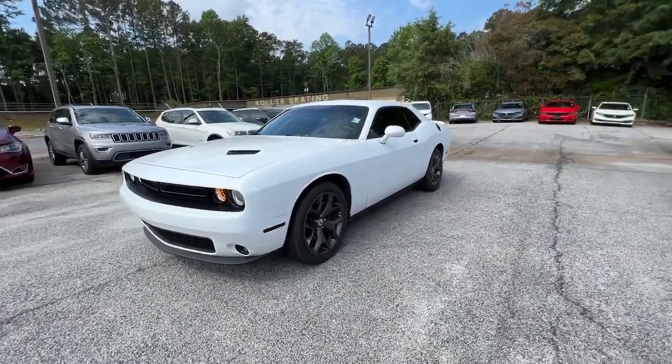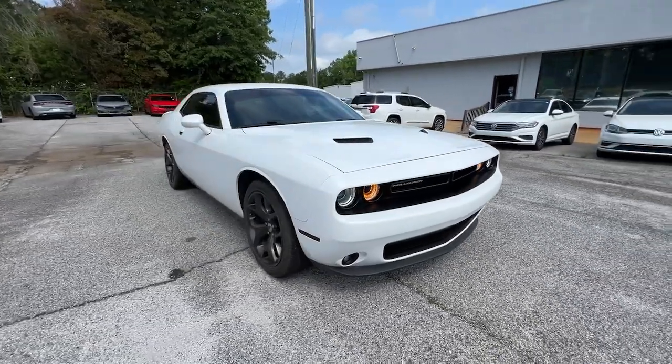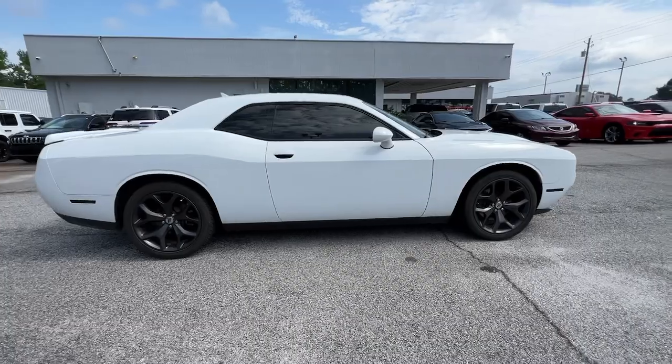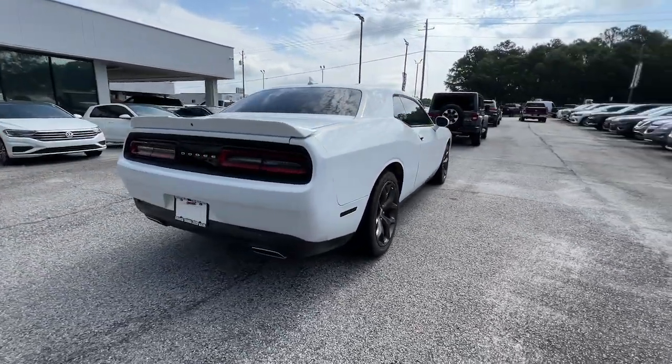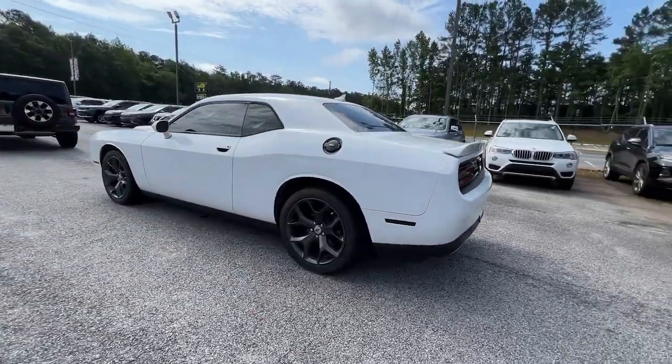Hop into the 2018 Dodge Challenger. This vehicle is an outstanding buy with fewer than 15,000 miles on the odometer. The Challenger thrills with raw power and intimidates with a sinister stance, while its fine craftsmanship, comfort, safety, and efficiency make it a desirable choice for enthusiasts.